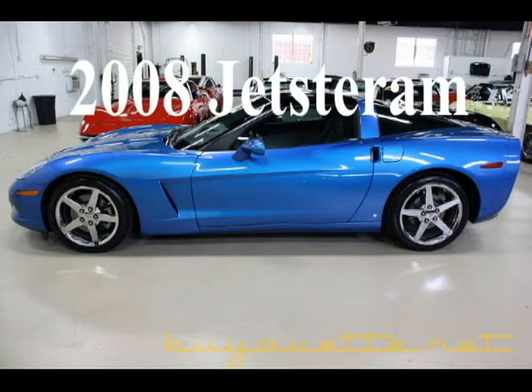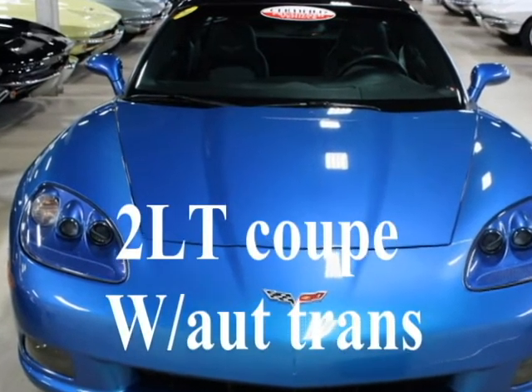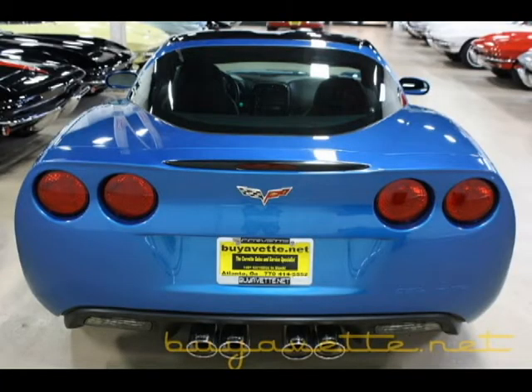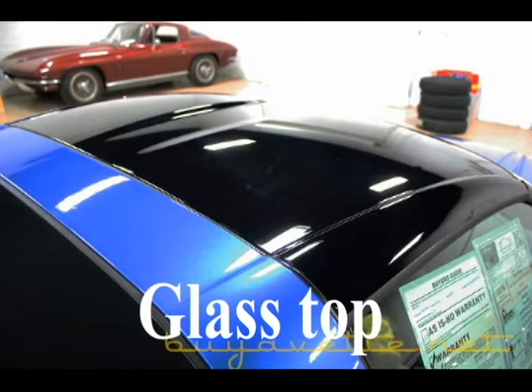Hello, this is Jan at BioVet, and today we're going to look at a beautiful 2008 Jetstream Blue Coupe with automatic transmission and only 11,000 miles. This is a 2LT, and it has glass tops, chrome factory wheels, and Corsa cat-back exhaust.